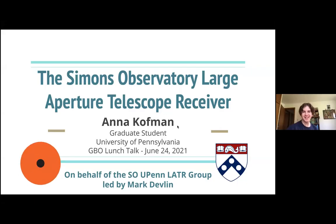Hello everybody, and welcome to the latest in the GBO Science Lunch Talk series. This week we have Anna Kaufman, who is a fourth-year graduate student at the University of Pennsylvania. Today we'll be hearing her talk about her work using the Simons Observatory Large Aperture Telescope Receiver. So when you are ready, take it away, Anna.